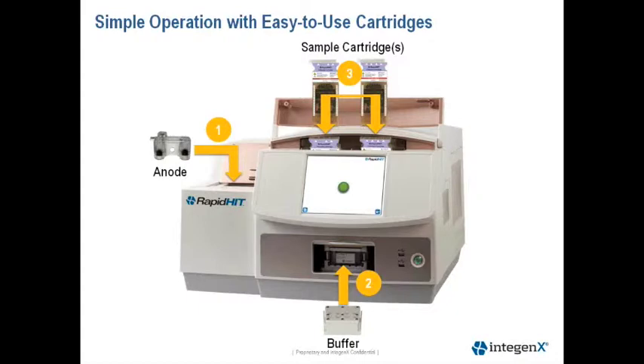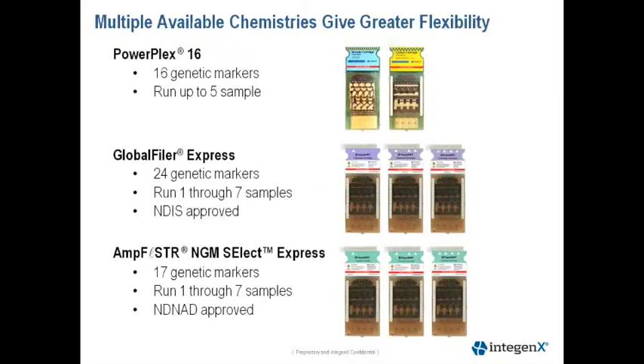The instrument is very simple to use. It has four consumable reagents: an anode polymer cartridge, a buffer cartridge, and two sample cartridges. A simple GUI interface guides the operator through each step.